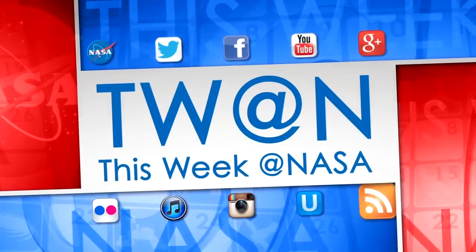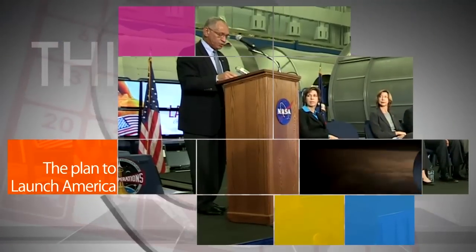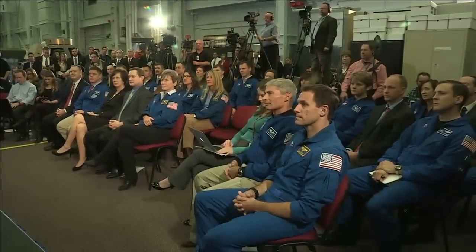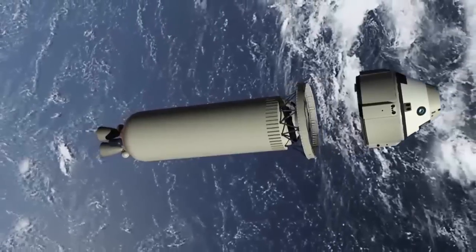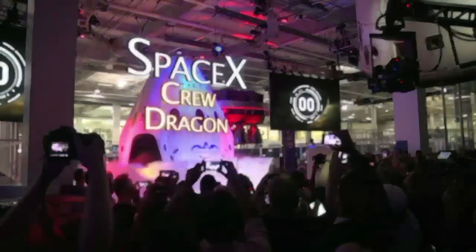Here's some of the stories trending this week at NASA. During a Jan. 26 media briefing at Johnson Space Center, Administrator Charlie Bolden, other NASA officials and representatives from Boeing and SpaceX discussed key development activities, test plans and objectives for developing safe, reliable and cost-effective spacecraft and systems that will launch astronauts to the International Space Station from the United States.